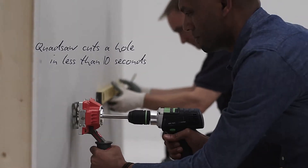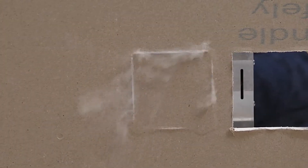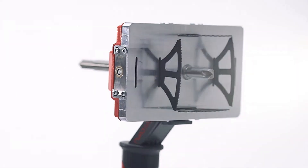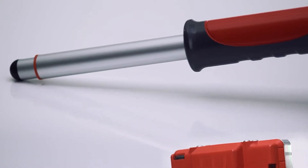Plus, you can connect it to a dust removal system to keep your workspace clean and debris-free. Made in the UK, the Quad Saw's standard kit is priced at $200. Say goodbye to messy, time-consuming cutting, and hello to efficiency.